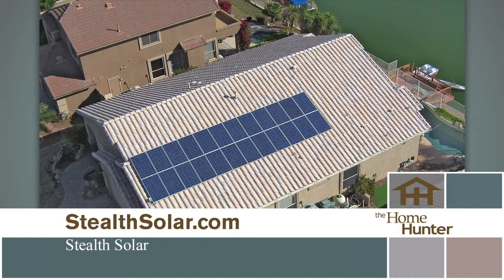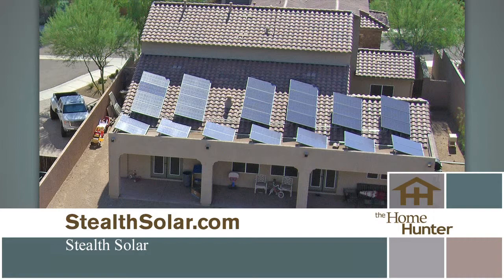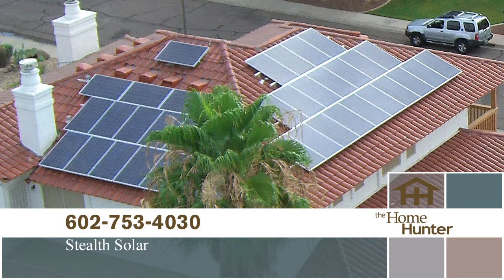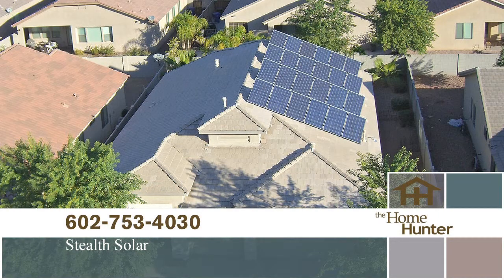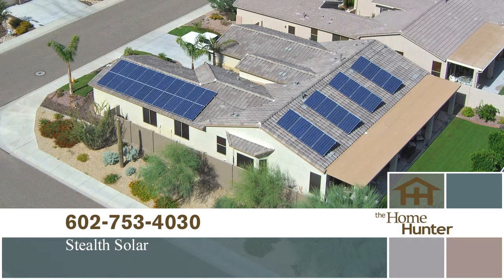Starting with the new year, Stealth Solar has Home Hunter specials. The first is 18 months, no interest, no payment, nothing at all, if you're approved on financing. They also have the $50 benefit — if you're a homeowner who lets them in and listens to what they have to say, they'll pay you $50 just for your time, whether you buy or don't buy, whether you qualify or don't qualify. They also offer easy-proof leases. Call now to lower your electric bills today.